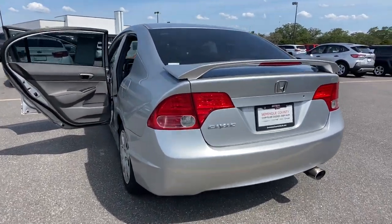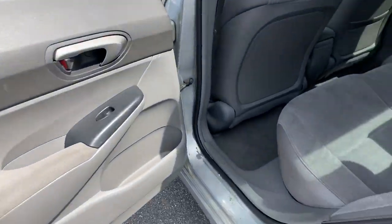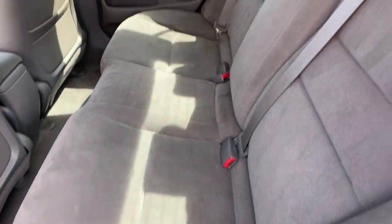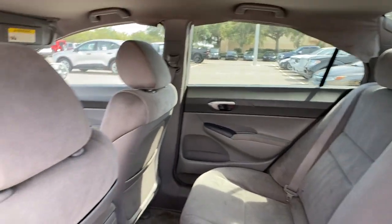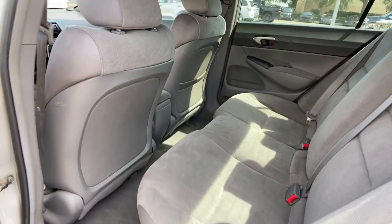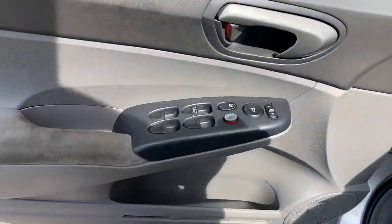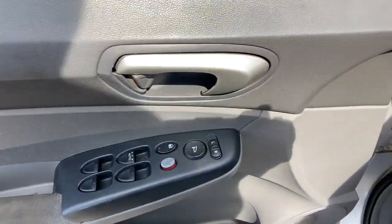These are just some of the great options this vehicle comes with: keyless entry, intermittent wipers, pass-through rear seat, floor mats, passenger vanity mirror, temporary spare tire, variable speed intermittent wipers, tires, rear performance, daytime running lights, tires, front performance.